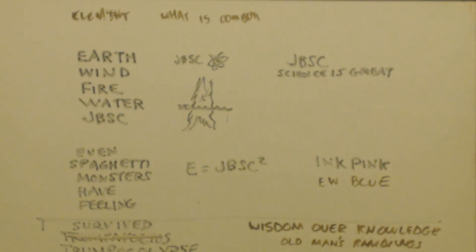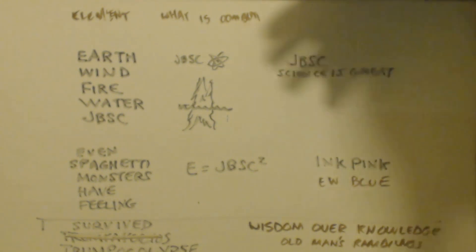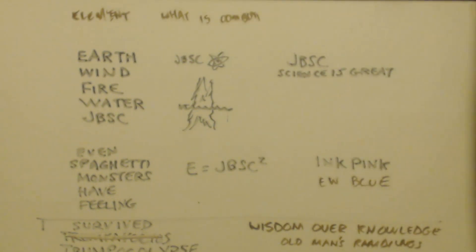The first shirt is called Elements. If you go to Amazon and type in JBSC shirt Elements, my product should pop up. I'll put it in the description below the video.